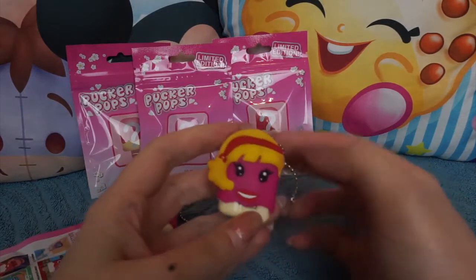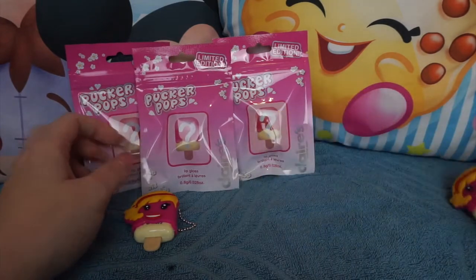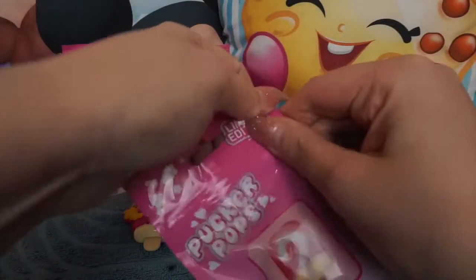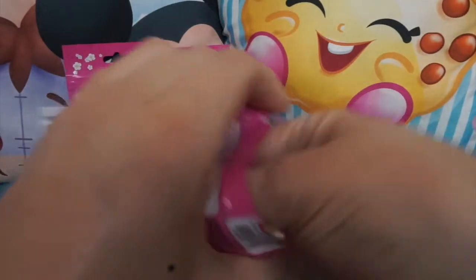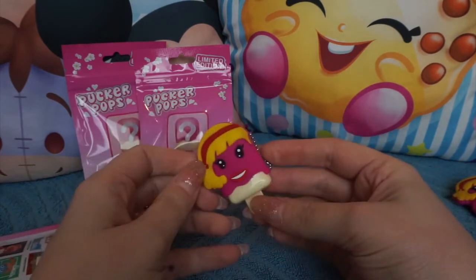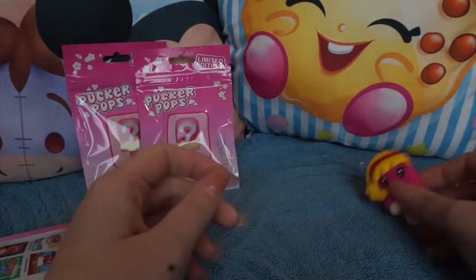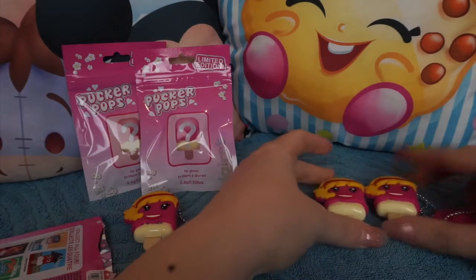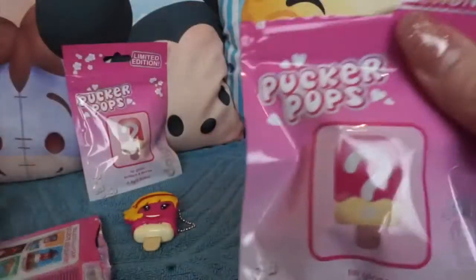Oh no, it's another Whitney! I'm really hoping with three more chances that we get somebody different inside. I can't be that bad of luck. Oh no guys, this is not great at all — as much as I love Whitney, she's cute and everything, but I do not want six of her. Let me just put these ones here so you can see how unlucky I've been.